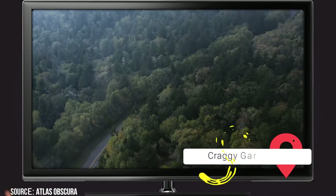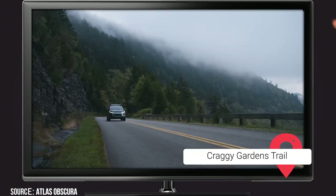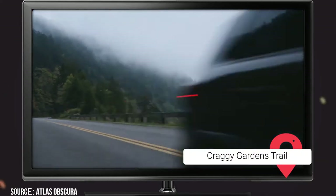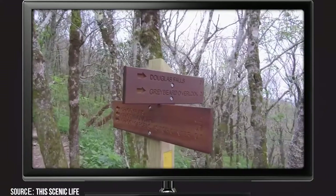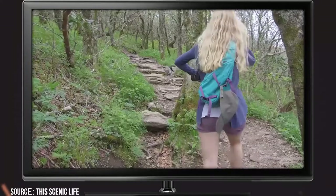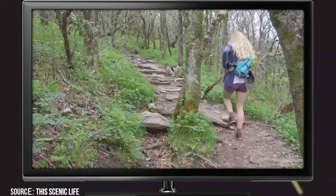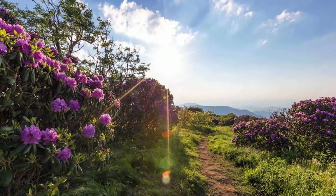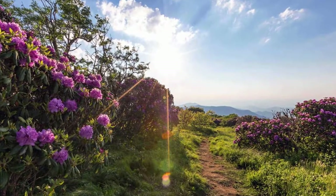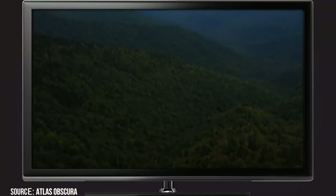Craggy Gardens Trail. You can find this 1.9-mile trail right off the Blue Ridge Parkway at milepost 364. It's known for being one of the best trails in close proximity to Asheville due to its vibrant wildlife and foliage. There are wildflowers and rhododendrons blooming all along the trail in the springtime, and the autumn colors are absolutely gorgeous.